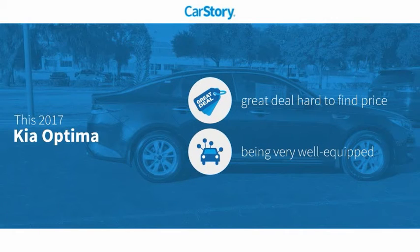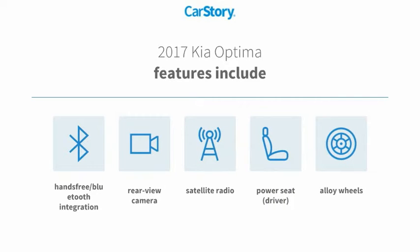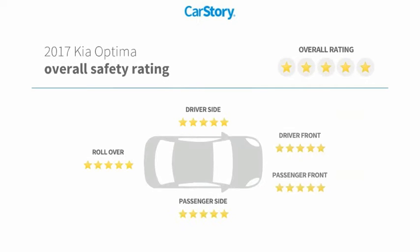CarStory research indicates this vehicle as being a great deal that is hard to find at this price, loaded with features. Features also include alloy wheels, satellite radio, rear view camera, and hands-free Bluetooth integration. It has been listed as an IIHS Top Safety Pick with these ratings.